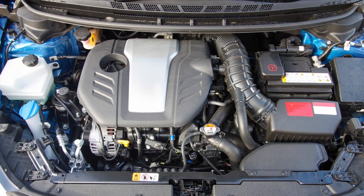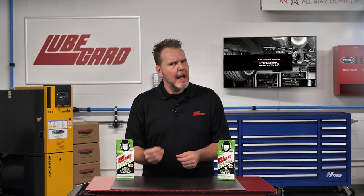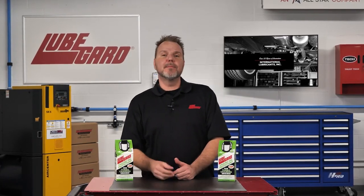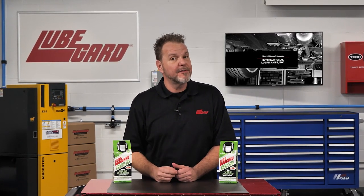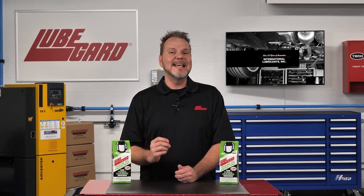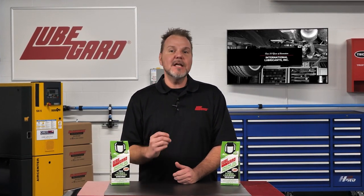Do you have a turbocharged engine? Is it knocking? That could be LSPI. LSPI, or Low Speed Pre-Ignition, also known as Low Speed Engine Knock, is one of the most common problems found in today's turbocharged gasoline direct-injected TGDI engines.